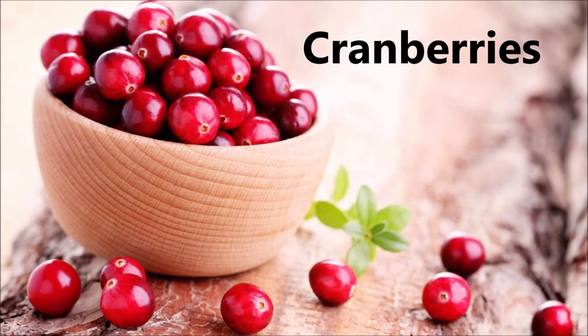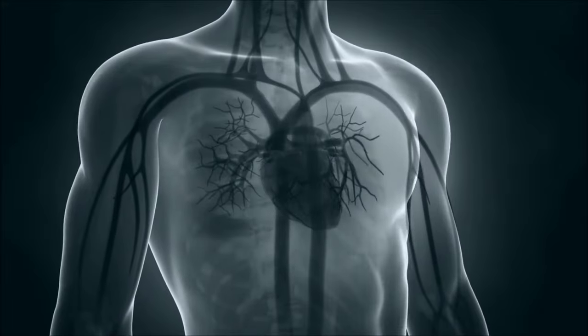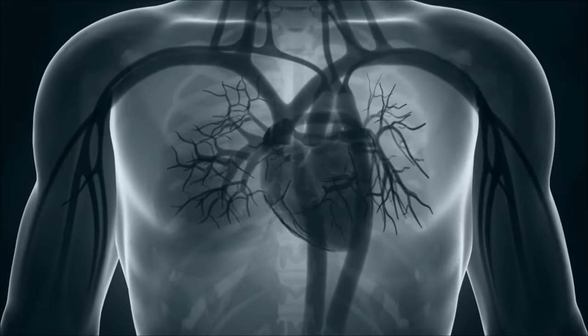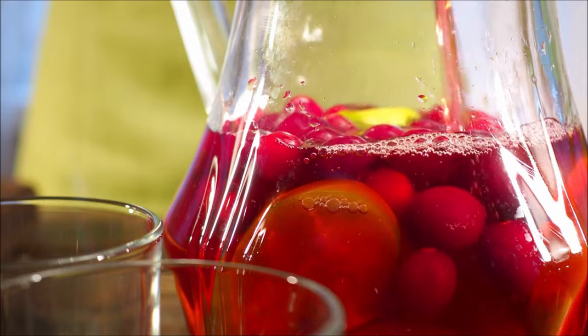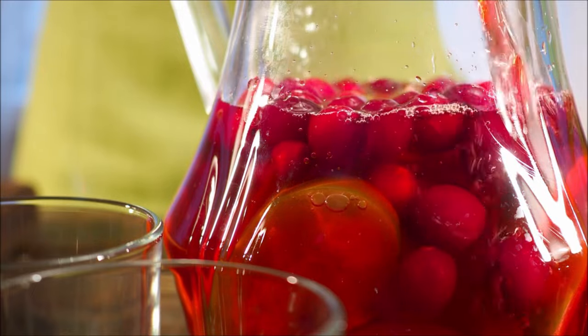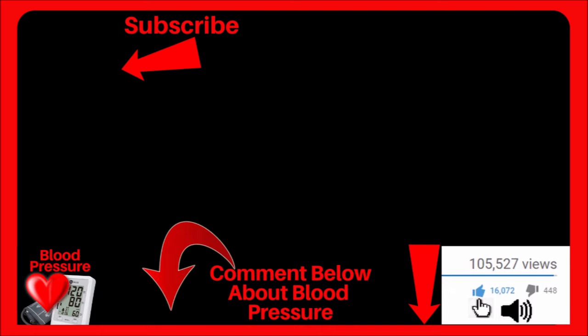Cranberries, the next fruit, have been shown to decrease several cardiovascular risks, including diastolic blood pressure, which was lowered by 2.4. Participants were given cranberry juice every day for eight weeks. If you found any value in this video, click the thumbs up, and I wish you and your loved ones the very best.